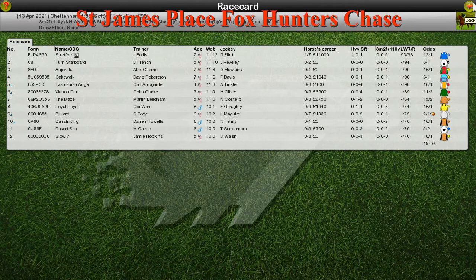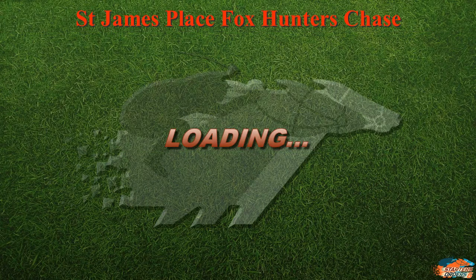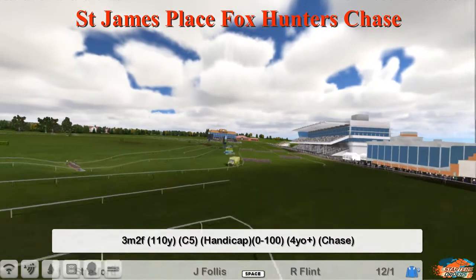Day three of Cheltenham, we move on to race 26, the St. James Place Fox Hunter's Chase. It's a three-mile, two-and-a-half furlong race. Let's look at the runners.